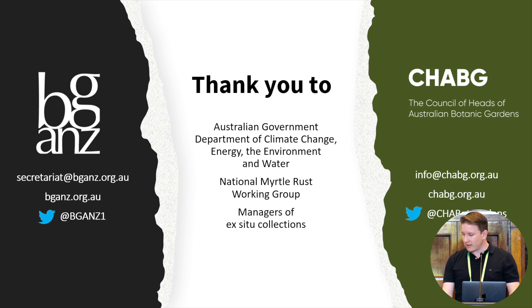In wrapping up, on behalf of CHARBAG and BOGANS, I again want to thank the Australian Government for providing funding for the survey, the National Myrtle Rust Working Group for help in developing it, and all the organisations who took a lot of time to provide their data. If you'd like to get in touch about any of this, feel free to contact us via the details on screen. Thanks very much, and happy to take any questions.